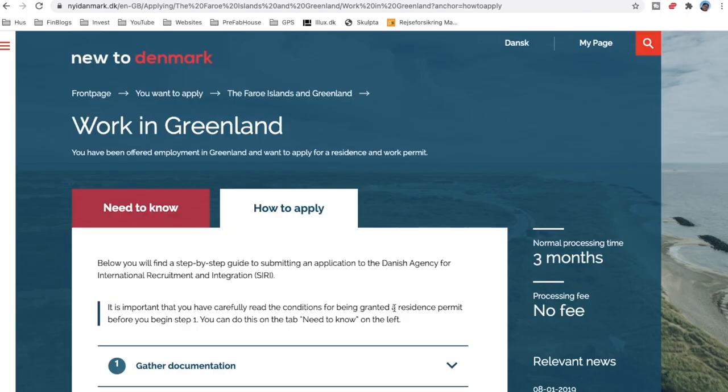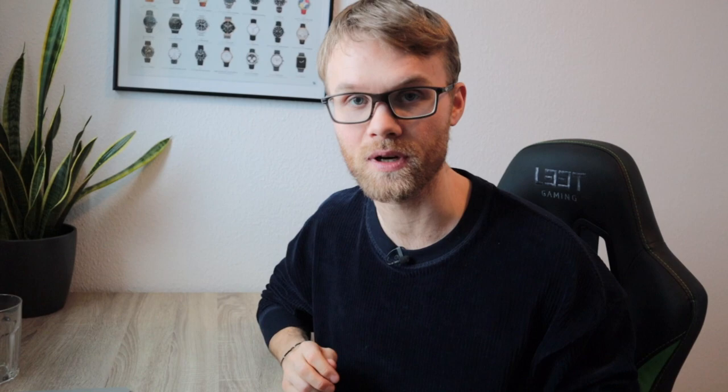Once you have those documents, you simply show up to a physical location, hand in the documents, and give all the biometrics they ask from you, including fingerprint scans. According to the website, you then have to wait roughly three months until you get a yes or a no. If applying from your own country, I've linked a spot where you can find locations to deliver documents and get biometrics based on your country. If applying from Denmark, you go to a physical location such as your local police station or Siri. If applying from Greenland, you take those documents to the local police station or send them to Siri and give biometrics at the local police station.